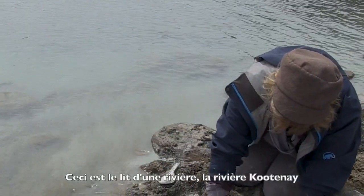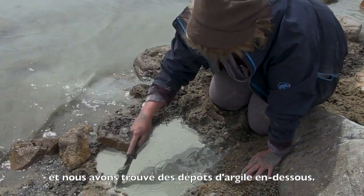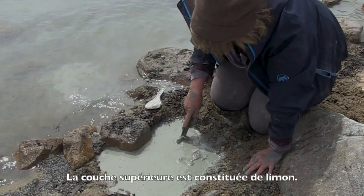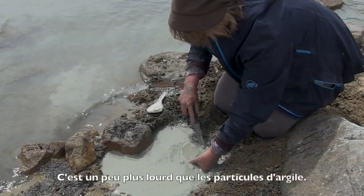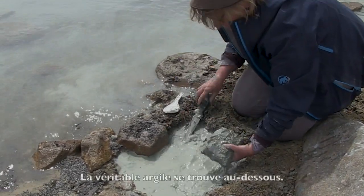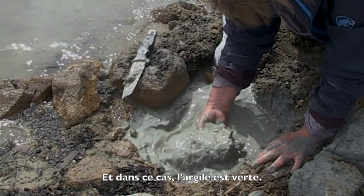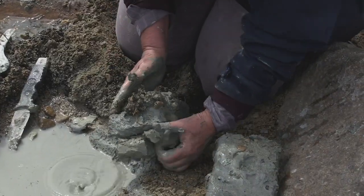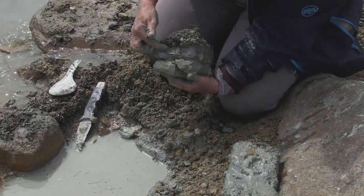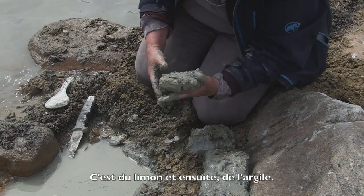This is a riverbed, the Kootenai River, and we found some clay deposits underneath. The top layer is silt — it's a bit heavier than the clay particles itself. The actual clay is going to be underneath it. In this case the clay is green. This is the ground, the silt, and then the clay.